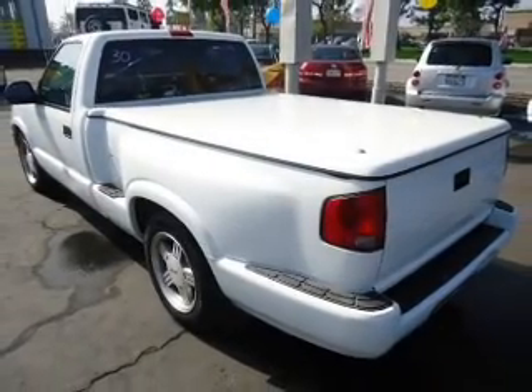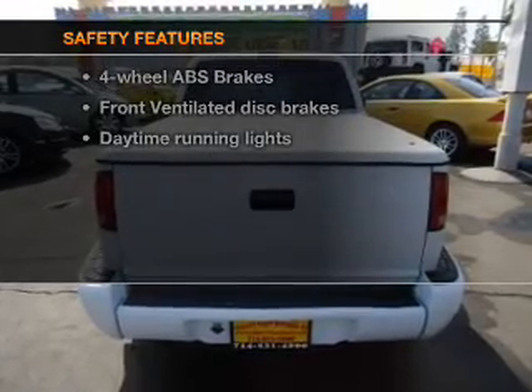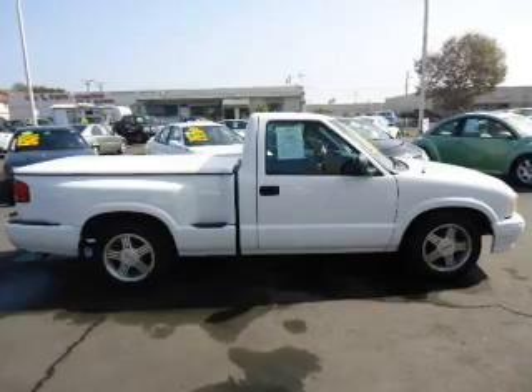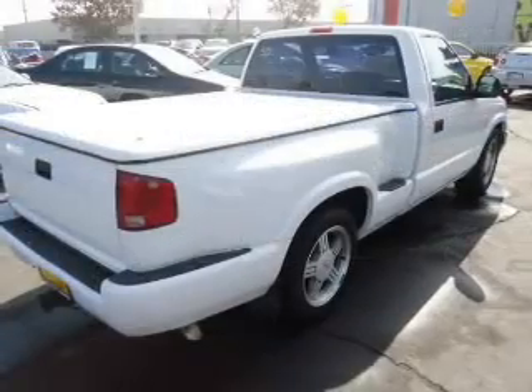a CD player, and an adjustable tilt steering wheel. If safety is a high priority, rest assured knowing that these top safety components are included: front ventilated disc brakes and daytime running lights. Let us put you in the driver's seat today.